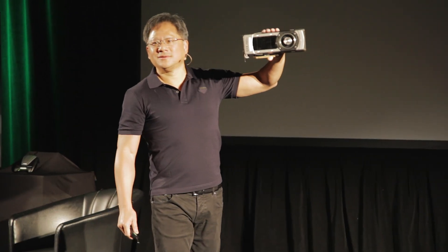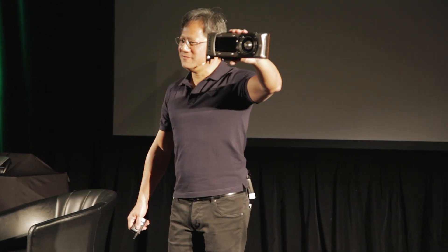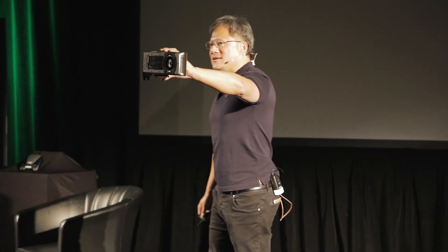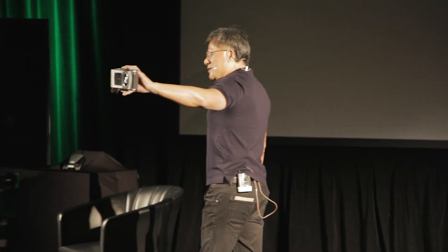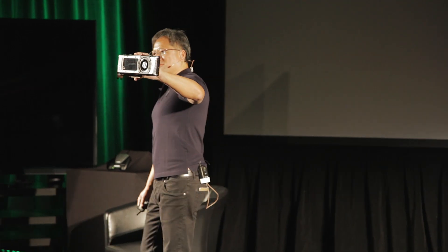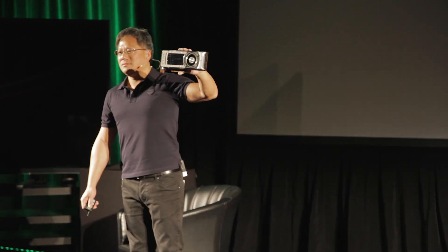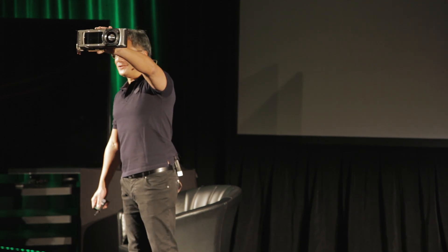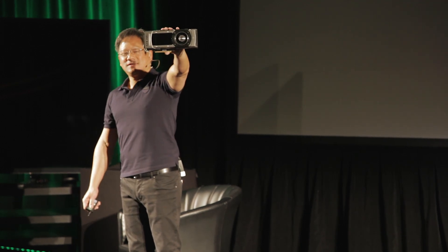Be cool, be quiet, but be fast. The GTX 780 Ti. When you measure it, I think you'll agree with me — this is the best GPU I've ever developed. Ladies and gentlemen, the GTX 780 Ti.